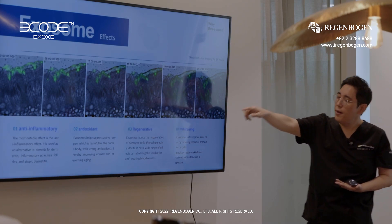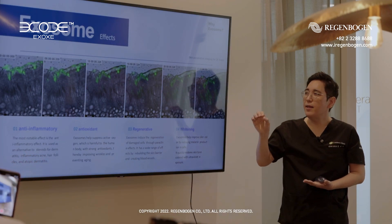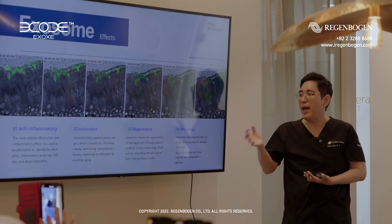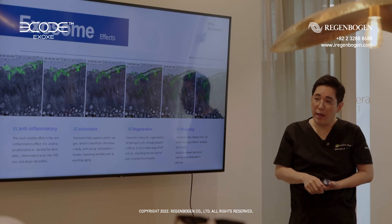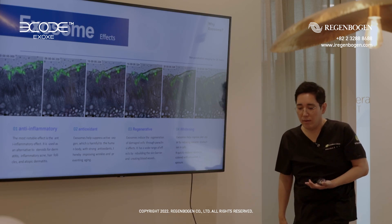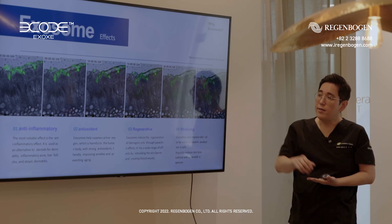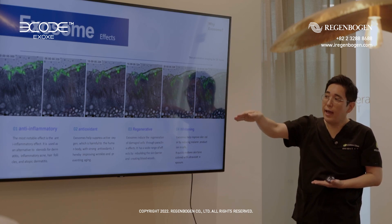The exo-germ effect: the first step is the anti-inflammatory effect. Stem cells have many, many pluripotent powers and many actions — the most powerful being the anti-inflammatory action. In stem cell treatment, we can put the stem cells in the knee to treat arthritis. This is very dramatic because the stem cells have the anti-inflammatory effect. So exo-germ has anti-inflammatory effect too.